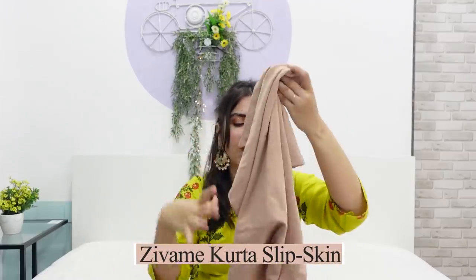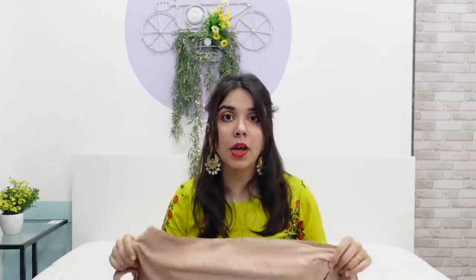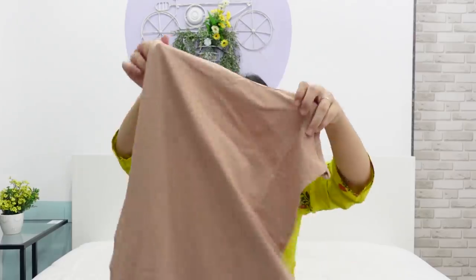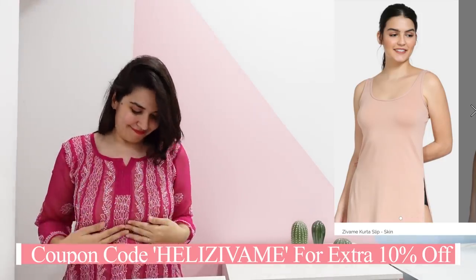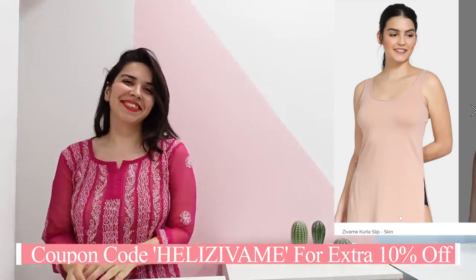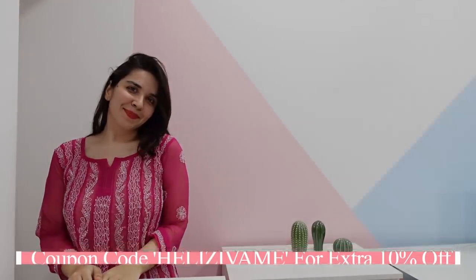This item is so freaking useful. Do you remember the first traditional clothing haul I did? I had an orange chikankari kurti but I wore a grey slip because I didn't get the same color. So I took a nude slip — this is a nude slip that works with all chikankari or sheer pieces easily, and I don't have to worry about having the same color slip for every kurti anymore. What problem solving is this?